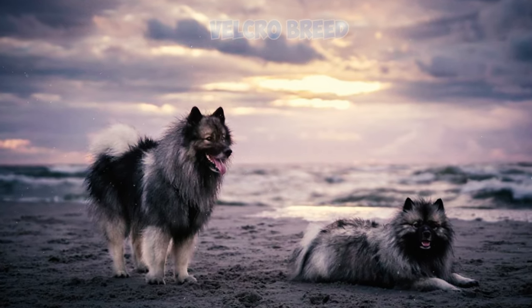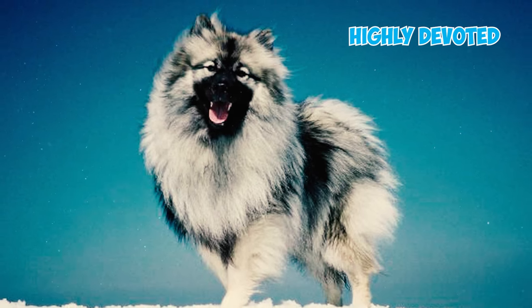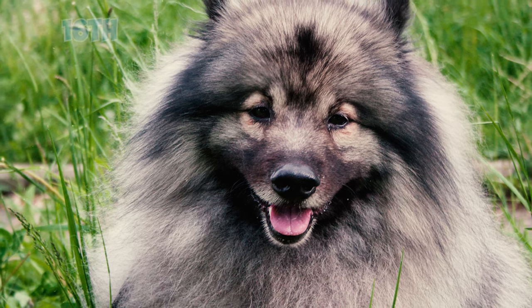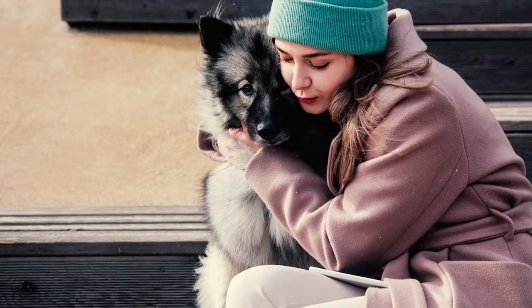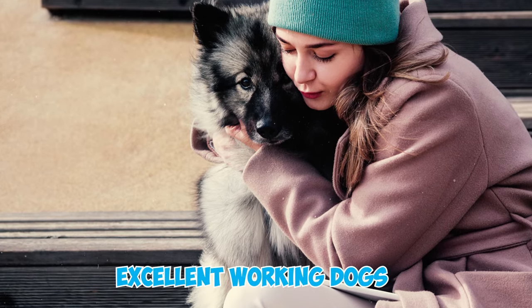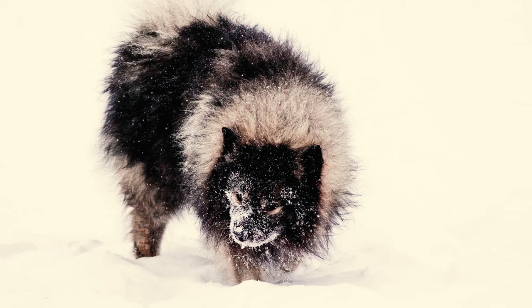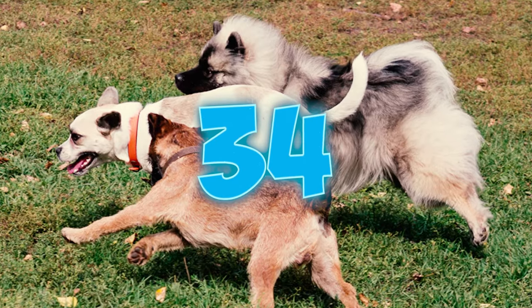Number thirty-two: the Keeshond is considered a velcro breed due to their strong attachment to their families. They're highly devoted and enjoy being in close proximity to their loved ones. Number thirty-three: this breed ranks 16th on Stanley Coren's list of dog intelligence. They're often considered excellent working dogs, as they can usually grasp new instructions after 5 to 15 repetitions, demonstrating strong obedience by following commands 85% of the time or more.